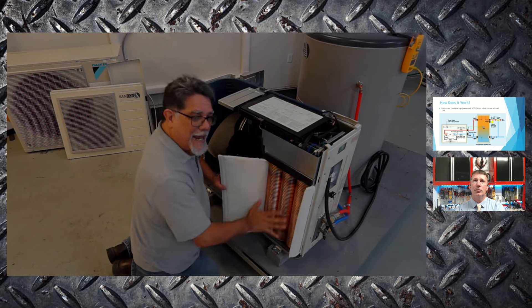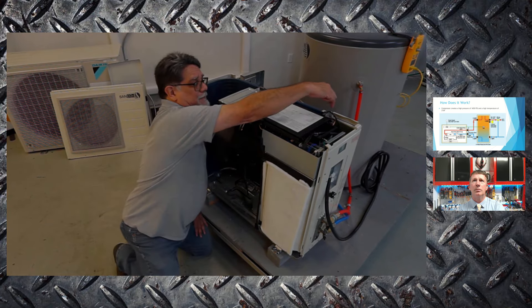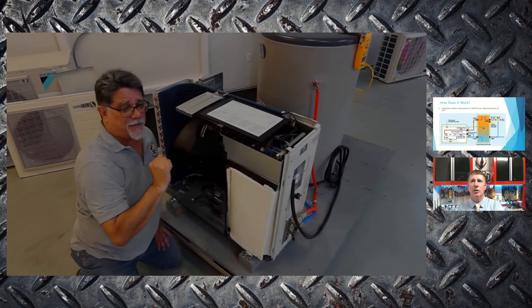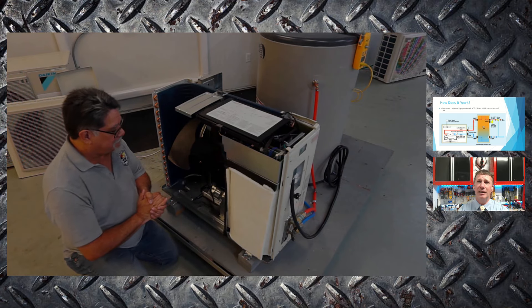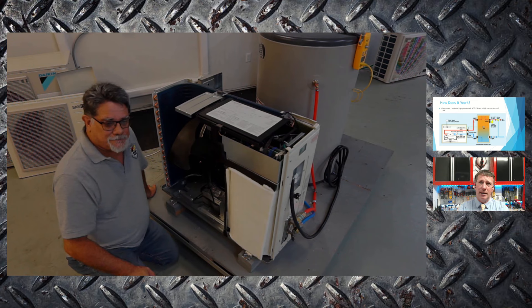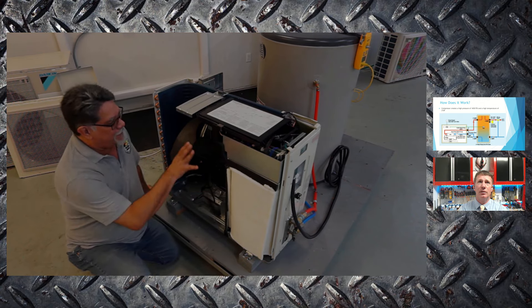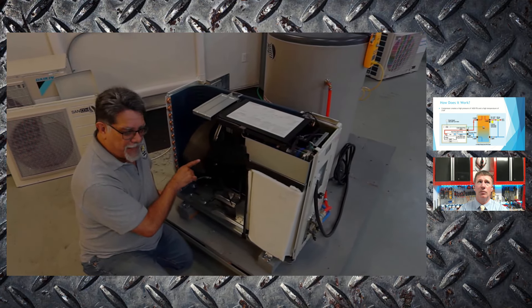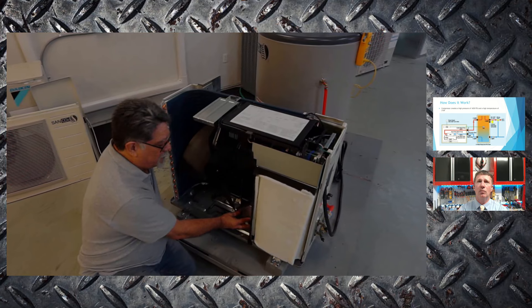Inside the unit, the metering device is positioned toward the rear, with electrical controls above. Everything inside is DC — the fan motor is an inverter, the compressor is an inverter, and even the water pump uses DC power. The key takeaway is that the component layout is not drastically different from what we're used to seeing in refrigeration systems, except we're adding a heat exchanger outdoors instead of indoors, and we're transferring heat into water lines going back to the indoor tank.